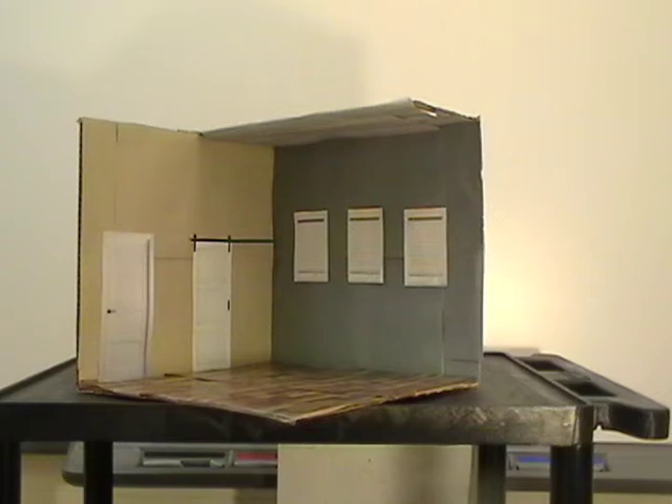I chose hardwood floors again because I'm continuing that throughout the whole home, and again it's popcorn finished ceilings.